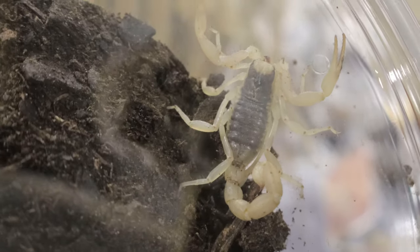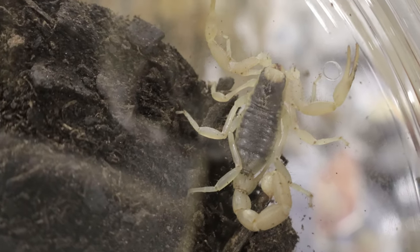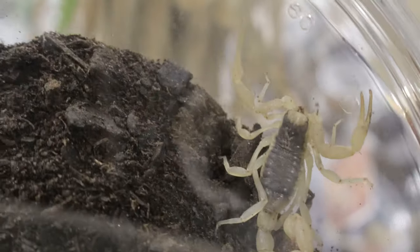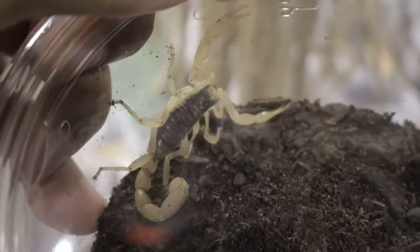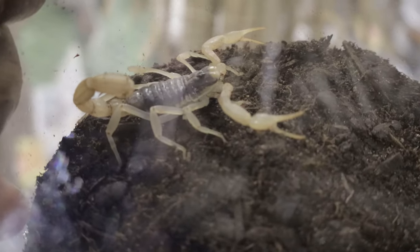Since they are desert dwellers, you'll want to keep their environment dry, with humidity levels between 30 and 50 percent. The temperature in the enclosure should range between 75 and 85 degrees Fahrenheit, with a slight drop at night. Provide a shallow water dish for hydration, but be careful not to over-mist the enclosure, as too much moisture can lead to health issues.